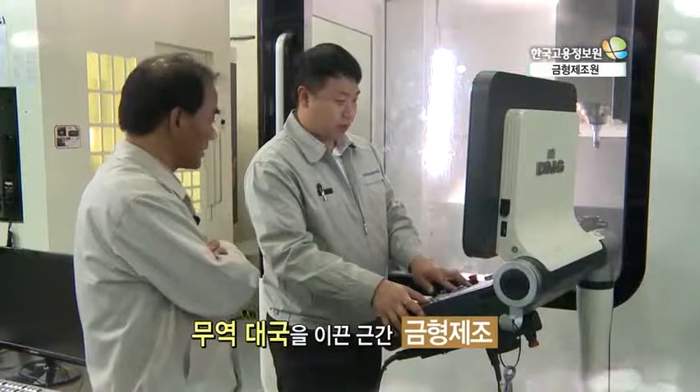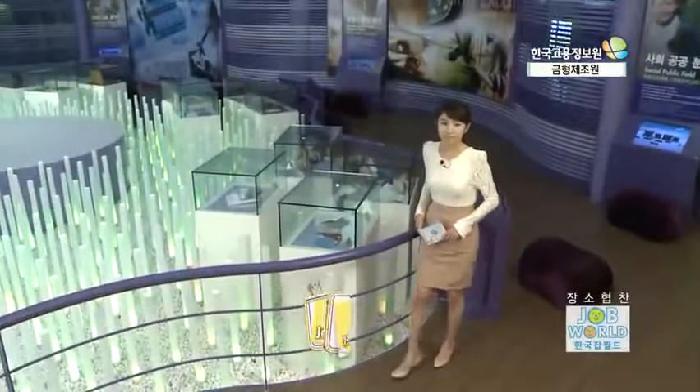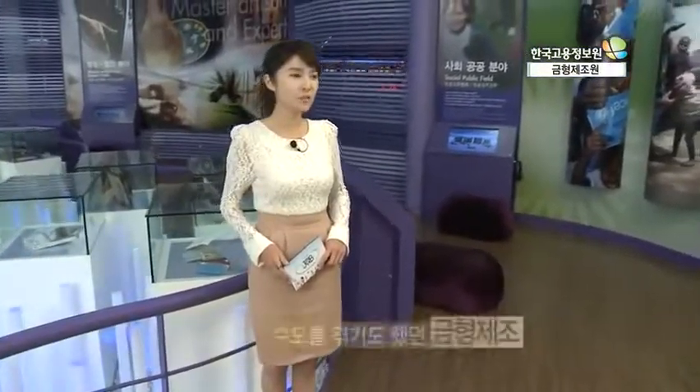무역대국 대한민국을 이끈 제조업. 그 중 금형 제조는 당연 주역. 첨단 산업의 핵심으로 부활한 금형의 새로운 도약이 시작됩니다. 금형 제조 산업은 한때 젊은이들의 기피 업종으로 대기업에서 퇴출당하는 수모를 겪기도 했지만, 이제는 우리나라의 산업발전 기반으로 당당히 자리잡아 수출 효자 종목으로 각광을 받고 있습니다.